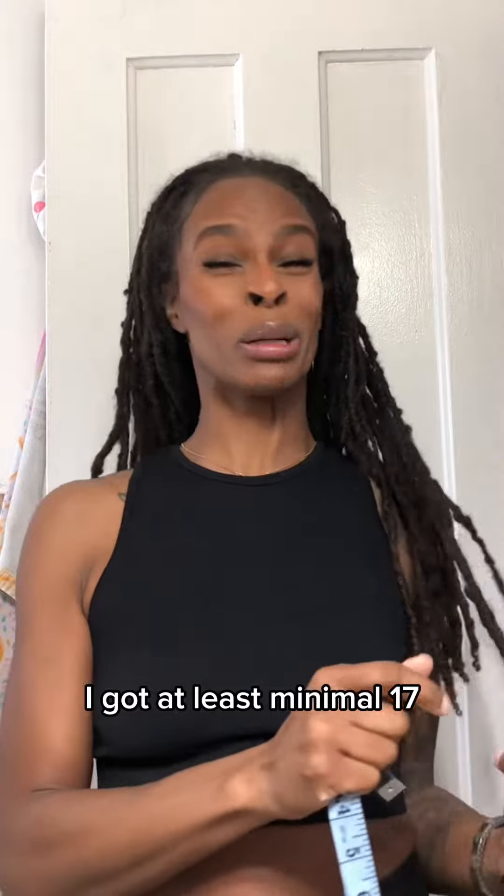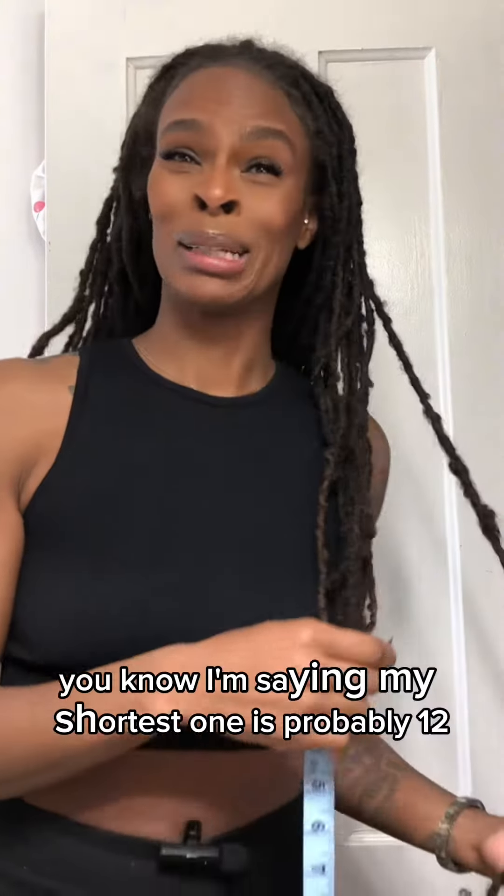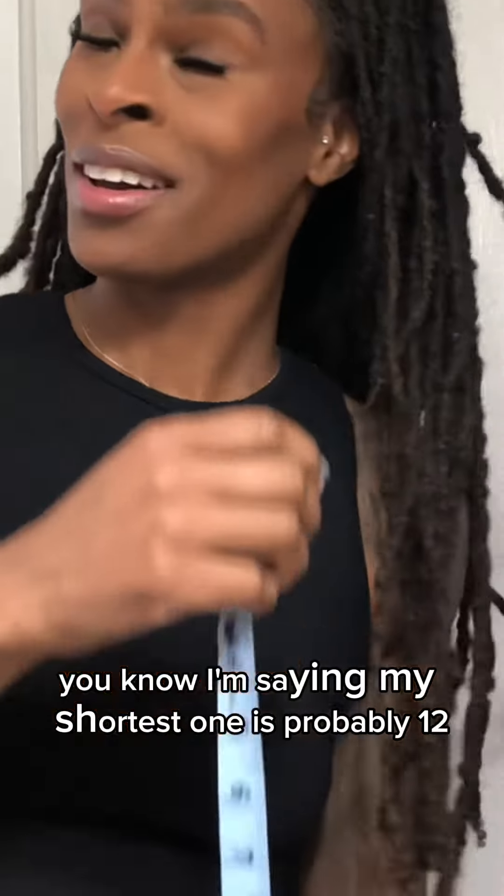For sure I got at least a minimal 17. You know what I'm saying? My shortest one is probably 12.